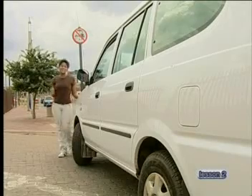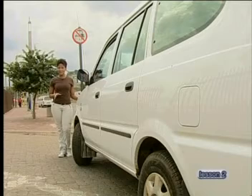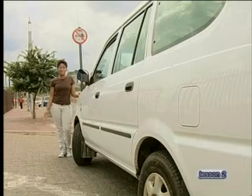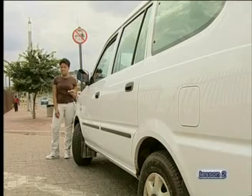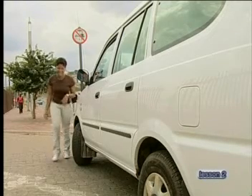Hi there. For our second lesson in this series on the lithosphere, we are going to be out and about this morning. During this lesson, we are going to learn about a very important metal — gold — and what better place to learn about gold than a city that is named after it, Egoli, South Africa's place of gold. We are going to learn about the history of gold and why it is so valuable, and we will also pay particular attention to the mining and processing of gold in South Africa. Right, let's go.